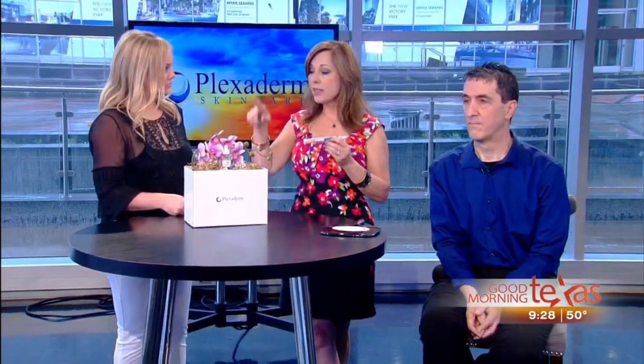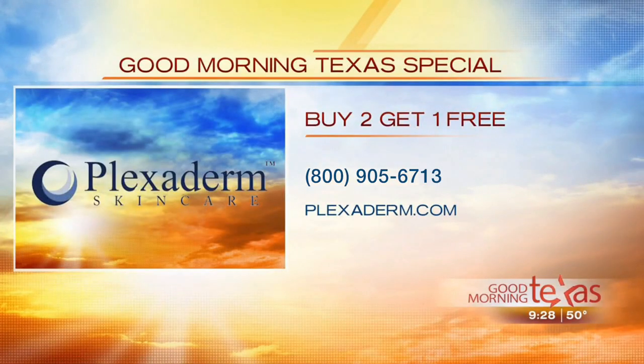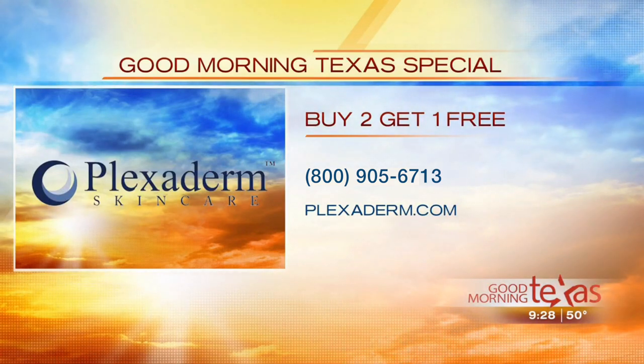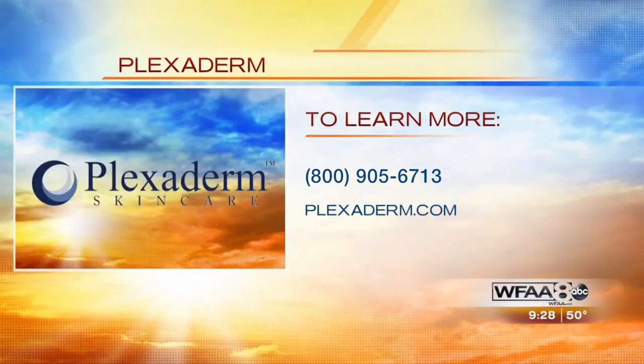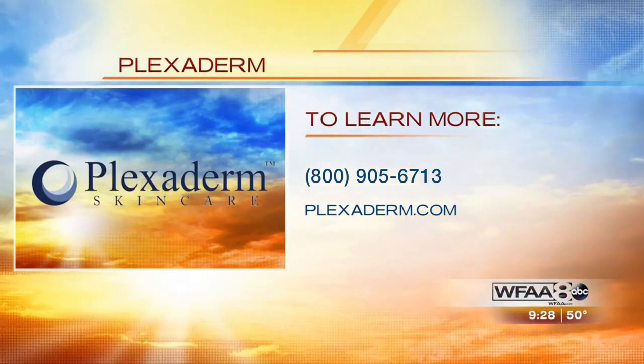There's a special offer for viewers: if you call in and mention you saw this segment and buy two, you get the third one free. If you decide to buy the Plexiderm along with the hyaluronic serum, you'll get 40% off — all from saying you saw this segment. Thanks to Richie for being our model today. To get rid of your eye bags and wrinkles with Plexiderm, go online to Plexiderm.com.